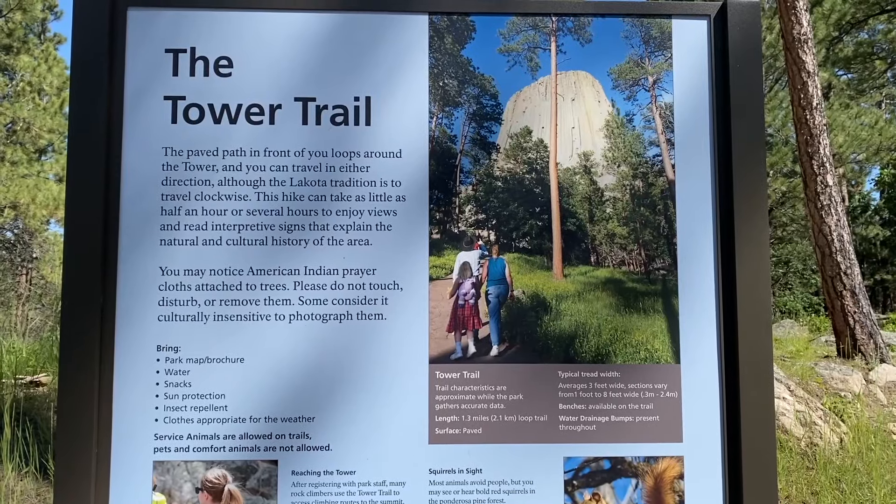If you're traveling to South Dakota through Wyoming like us, you're definitely going to want to take a quick detour at Devil's Tower. When you get there, you're going to want to do the 1.5-mile loop called Tower Trail.